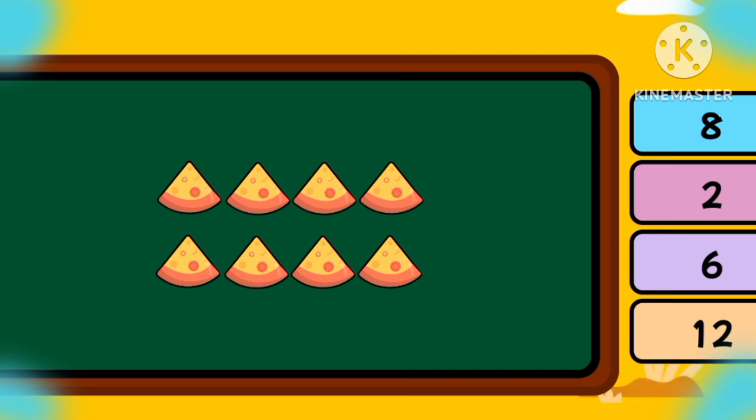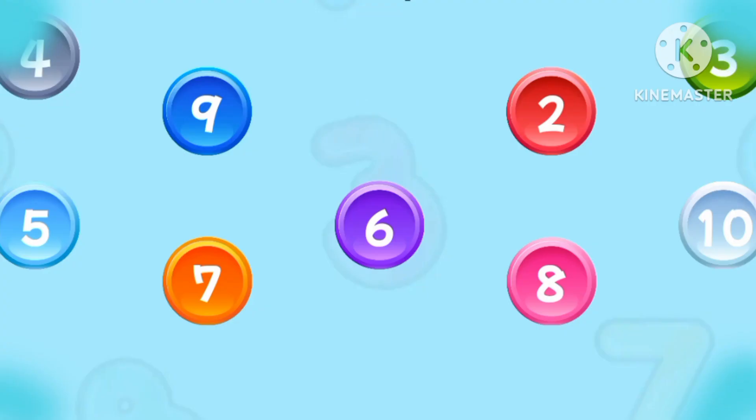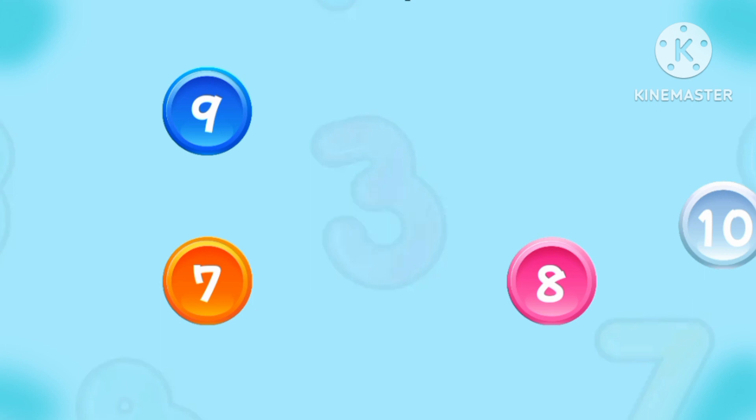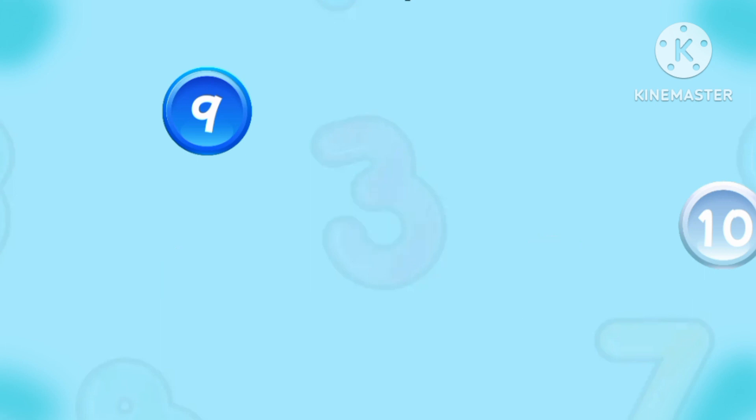How many are there? Let's click in sequence. One, two, three, four, five, six, seven, eight, nine, and ten.